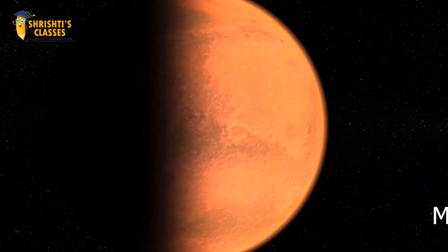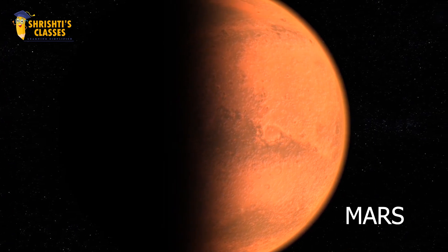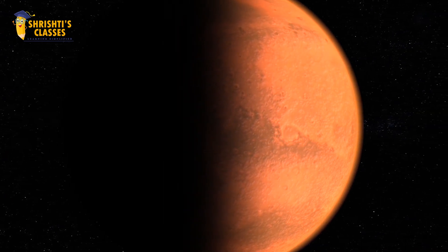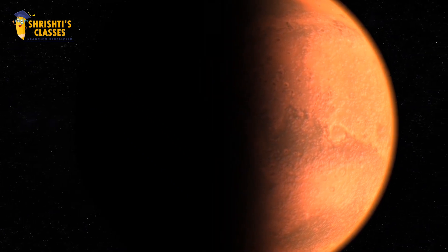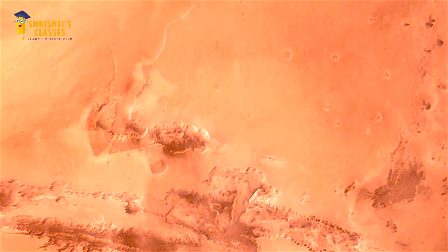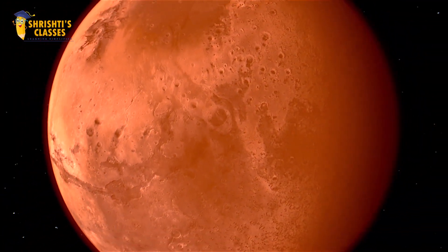Next planet is Mars. Mars is the fourth planet of the solar system. It is also called the red planet because it has red-colored rocks on it. Mars has a very thin atmosphere.